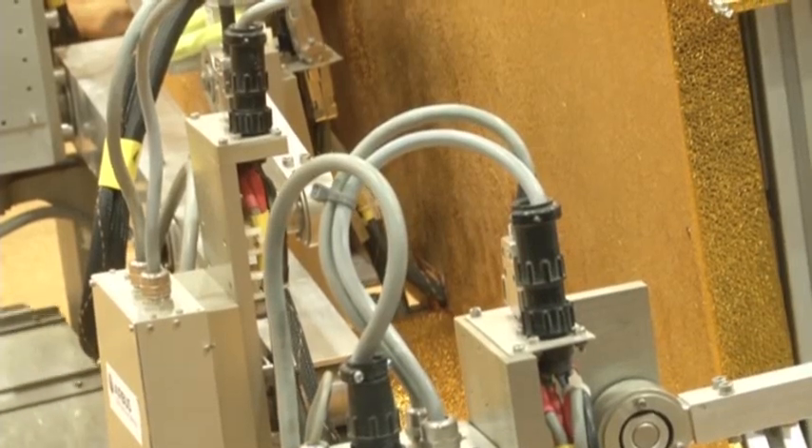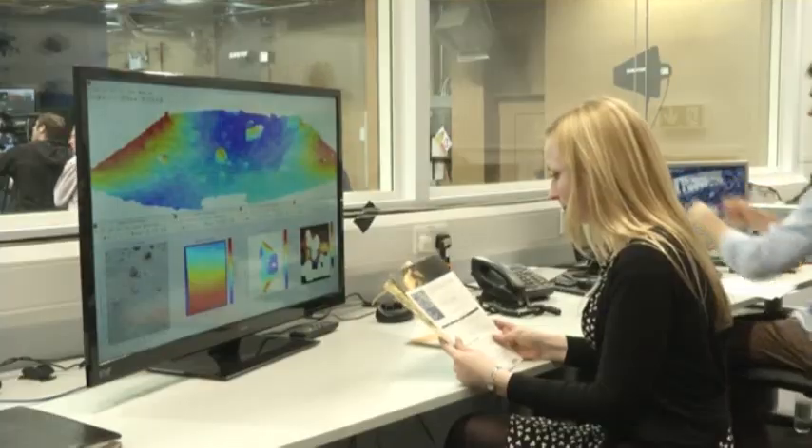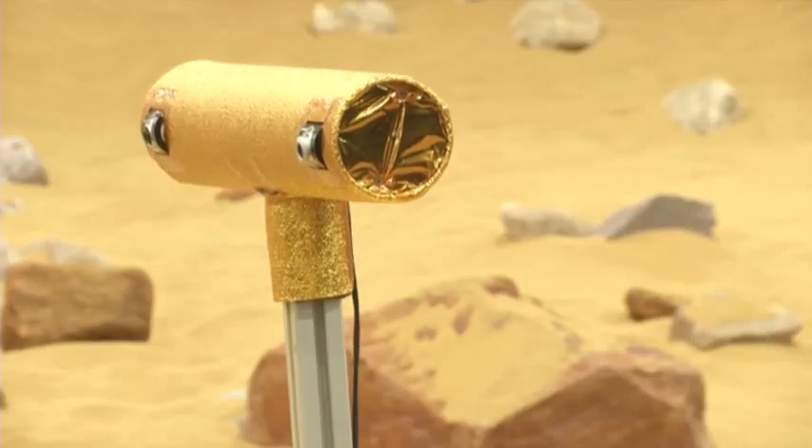If all goes as planned, the rovers would feed samples from the red planet into an onboard laboratory and transmit data back to Earth. And we would be able to say, here it is, here's a biomarker, here's an organism.